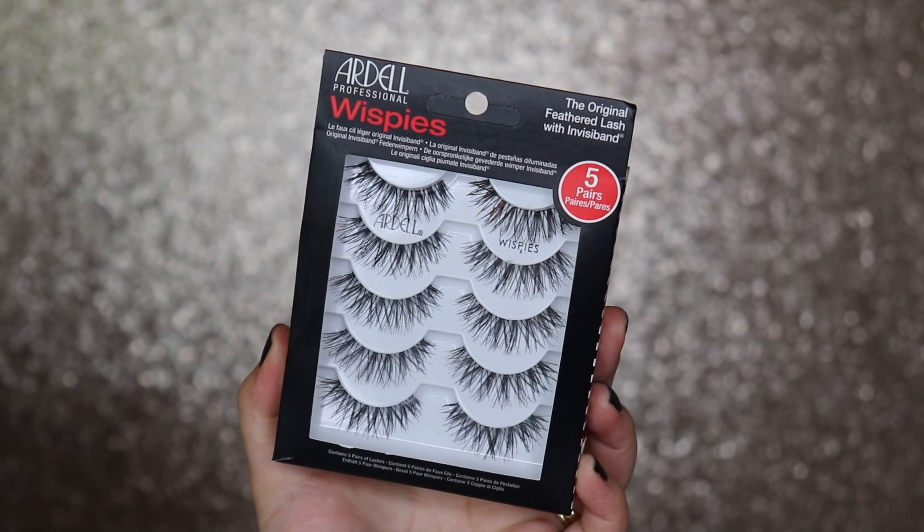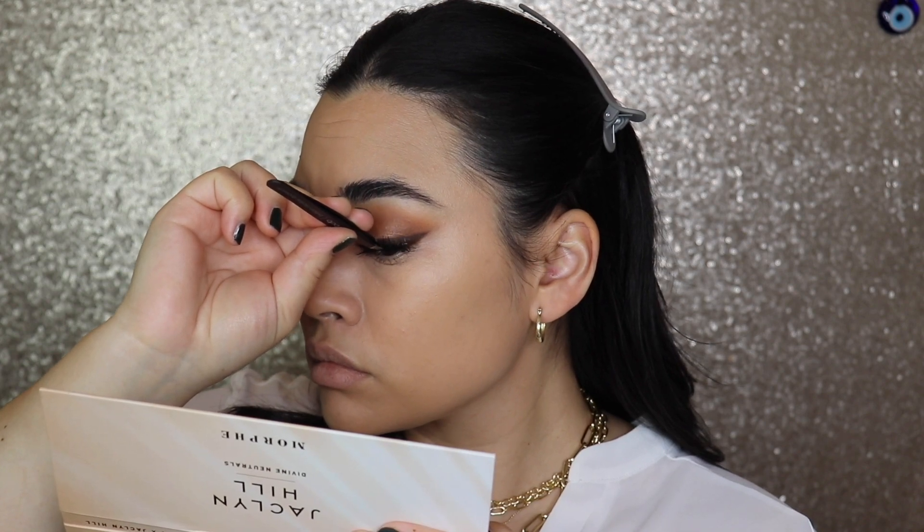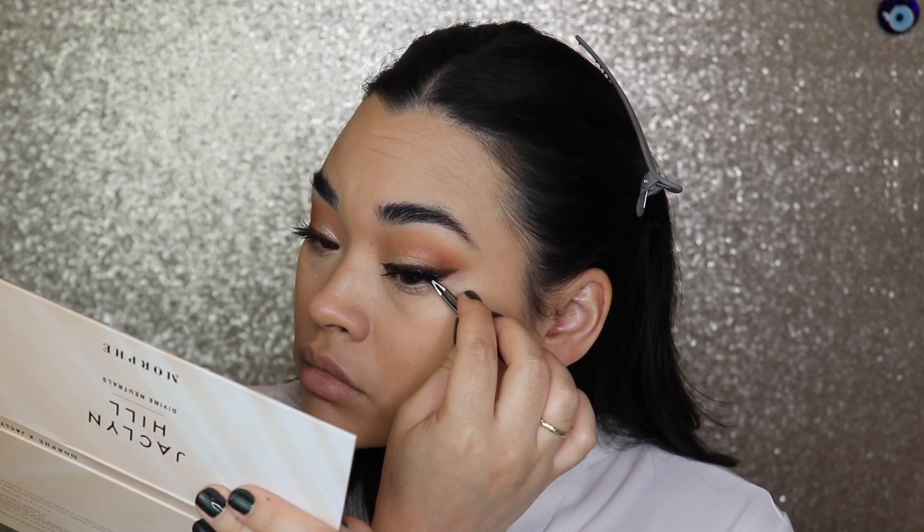Next I have lashes — you guys already know this is nothing new, but I'm going to throw it in. I did get a new pack of Ardell Whispies — not the Demi Whispies, but the Whispies. They're my absolute favorite. The band is so thin that it's easy to work with and it's almost undetectable. I love the way that my eyes look with these lashes.